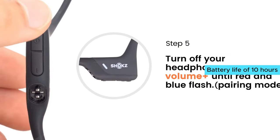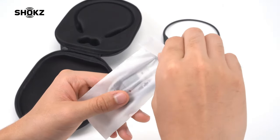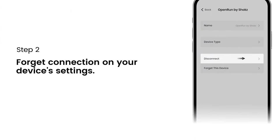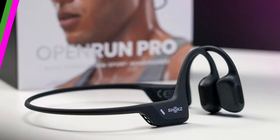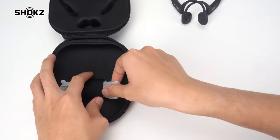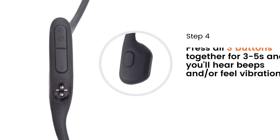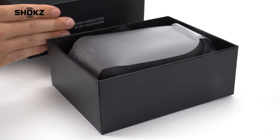With a battery life of 10 hours, these wireless headphones provide plenty of listening time, and the 5-minute quick charge feature is a game-changer for those moments when you're running low on battery. What I love most about the Open Run Pro is their versatility and functionality. Whether you're jogging, cycling, or working out at the gym, these headphones deliver exceptional performance every time.